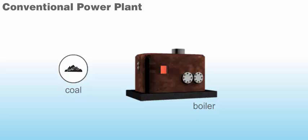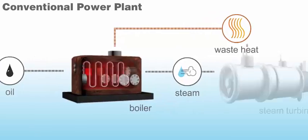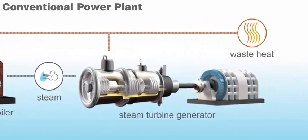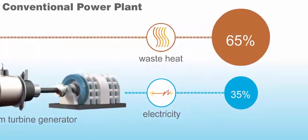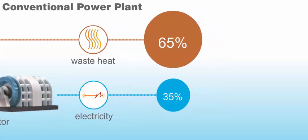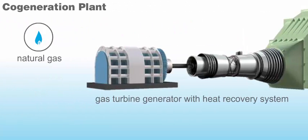Most conventional power plants start by consuming fuel to heat water in a large boiler. The heated water produces high-pressure steam, which drives a steam turbine attached to an electrical generator. This process is relatively inefficient. In these conventional plants, approximately 35% of a fuel's chemical energy is converted to electrical energy. The remaining energy is lost as waste heat through the generation process, so the total energy efficiency of a conventional power plant is about 35%.